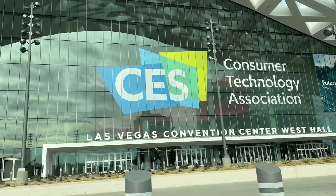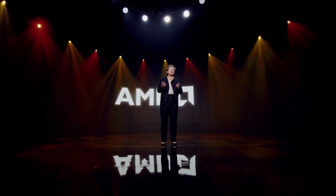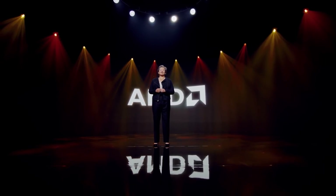CES 2022 is upon us, and AMD had their pre-recorded presentation yesterday. Let's go through all the announcements and analyze how they might affect the market.